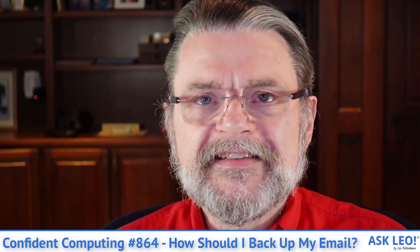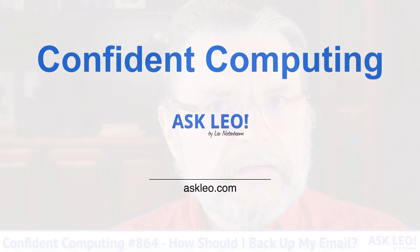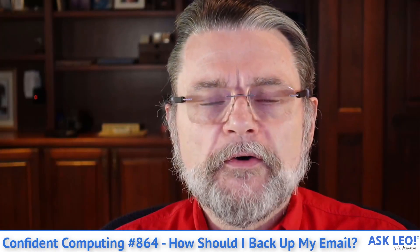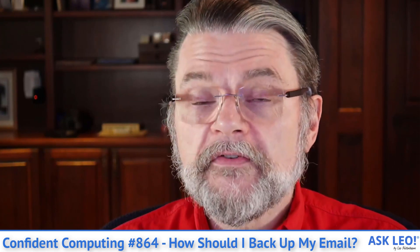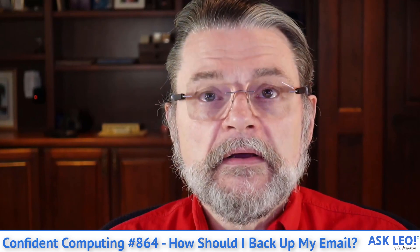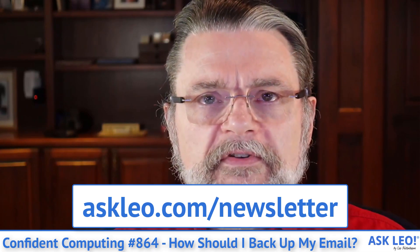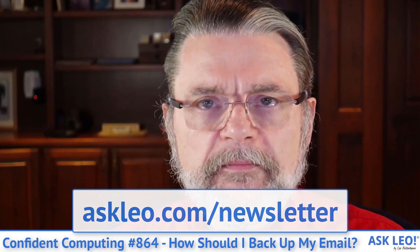It's Confident Computing number eight hundred and sixty four. How should I back up my email? Hi everyone, Leo Notenboom here for askleo.com with this week's video summary of my emailed newsletter, Confident Computing. If you're not getting it in your inbox every Tuesday, go visit askleo.com/newsletter and sign up today.